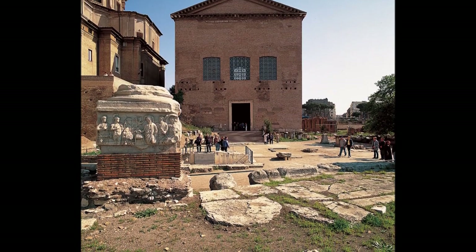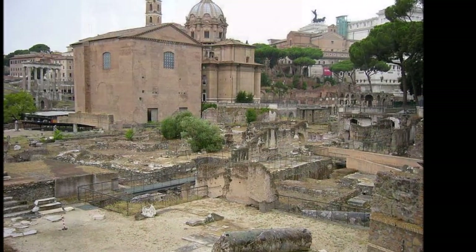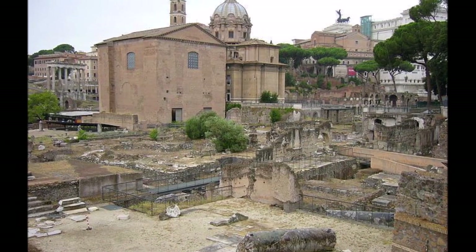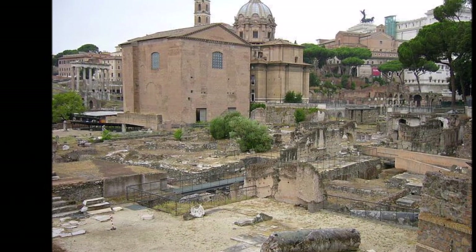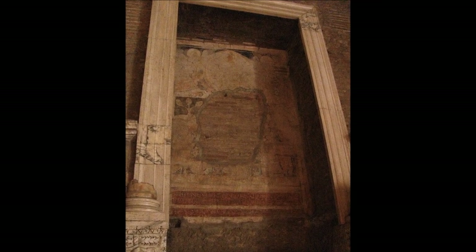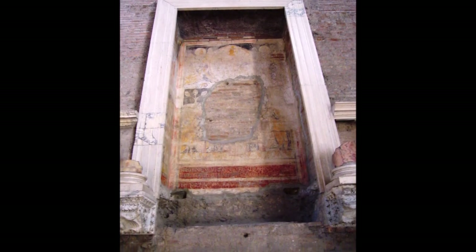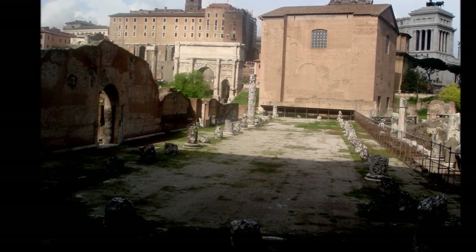The Roman Curia in the Forum of Rome is an important historical site that has undergone significant changes throughout history. From its original construction in the 6th century BC to its modern-day restoration, the Curia is a testament to the enduring legacy of Roman architecture and design. Remember that the Curia is just one of many fascinating historical sites in Rome, and we encourage you to explore the city further to discover its many hidden treasures.